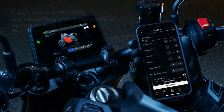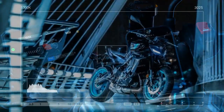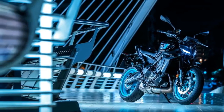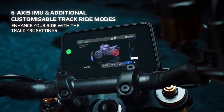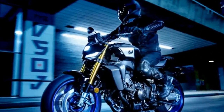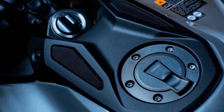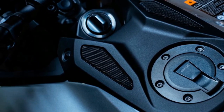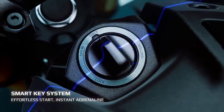The MT-09SP shares its powertrain with the base model, featuring Yamaha's 890cc CP3 inline triple engine. This setup includes double overhead cams, four valves per cylinder, and 41mm throttle bodies controlled by Yamaha's chip-controlled throttle, YCC-T. Inside, you'll find forged aluminum pistons, fracture-split forged connecting rods, and direct-plated ceramic composite cylinders. With a bore and stroke of 78.0 by 62.1mm and a compression ratio of 11.5:1, the engine is built for robust performance. Power is delivered to the rear wheel through an updated transmission featuring new gears for improved shift engagement, supported by an assist and slipper clutch.